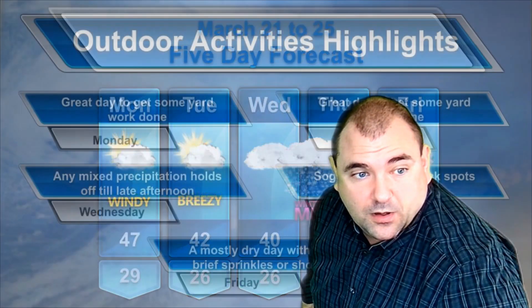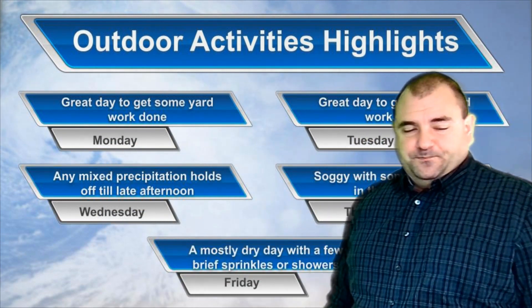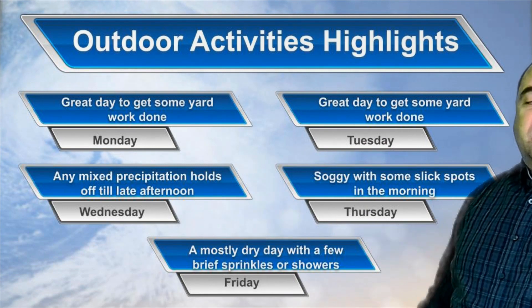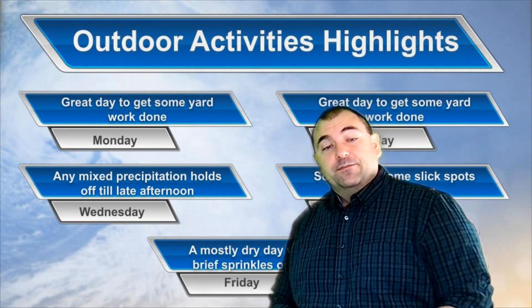In terms of your outdoor activity forecast: it's a great day to get yard work done today and tomorrow. Precipitation holds off on Wednesday, so if you've got outdoor plans, for the most part, unless they're later in the afternoon, you should be in good shape. Thursday is soggy with maybe some slick spots in the morning. And then Friday, not actually a bad day to get outside, but you might have to dodge a sprinkle or two, so just be aware of that.